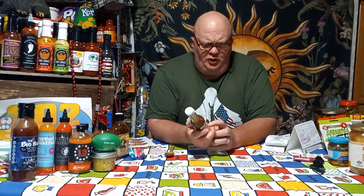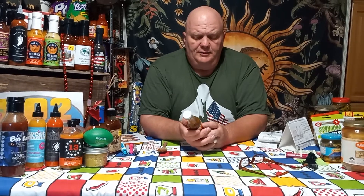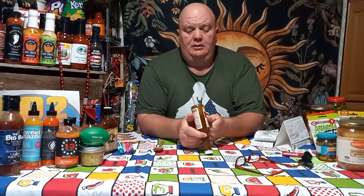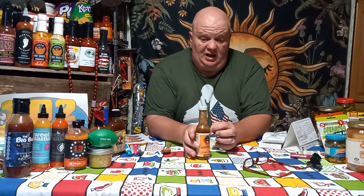This is the second sauce we've done from them. The first one was Skillet Scrapings — I loved that. But I think I like this one better. This one is phenomenal. I really like this sauce. I got this at a co-op — I think it was like eight bucks. It's worth eight bucks. I would most definitely buy this again, and actually both their products I would buy again.